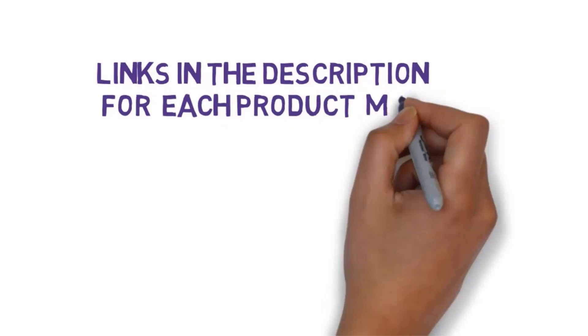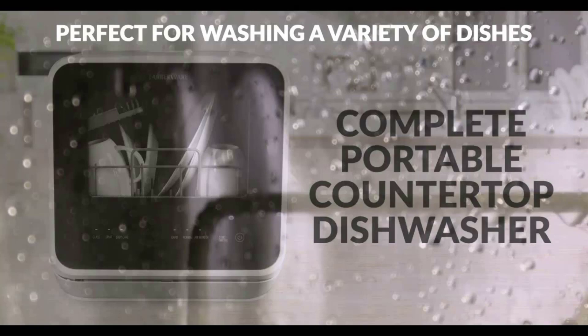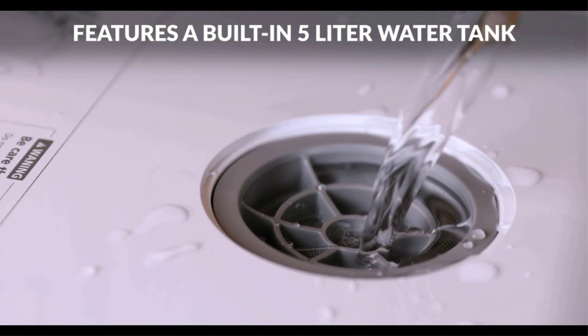Starting at number one: the Farberware Complete Portable Countertop Dishwasher. Looking for a dishwasher to clean and sanitize baby bottles? This model from Farberware has a special setting for that exact purpose. During its baby care cycle, the unit generates hot steam to sanitize items and kill bacteria, leaving your child's bottles or toys sparkling clean. This dishwasher has a built-in water tank so it doesn't need to be hooked up to your faucet, though a water hose is included if you do want to use it that way.